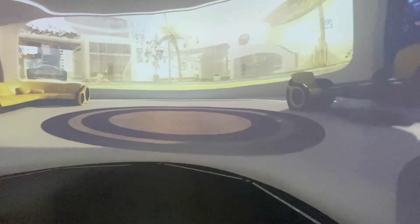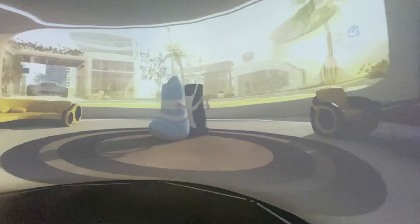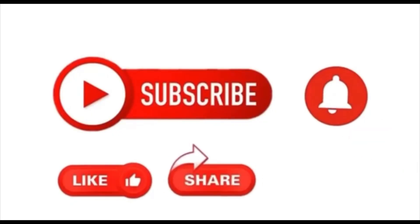This place is definitely worth a one-time visit. If you like this video, please like, share, and subscribe — and thank you for watching!